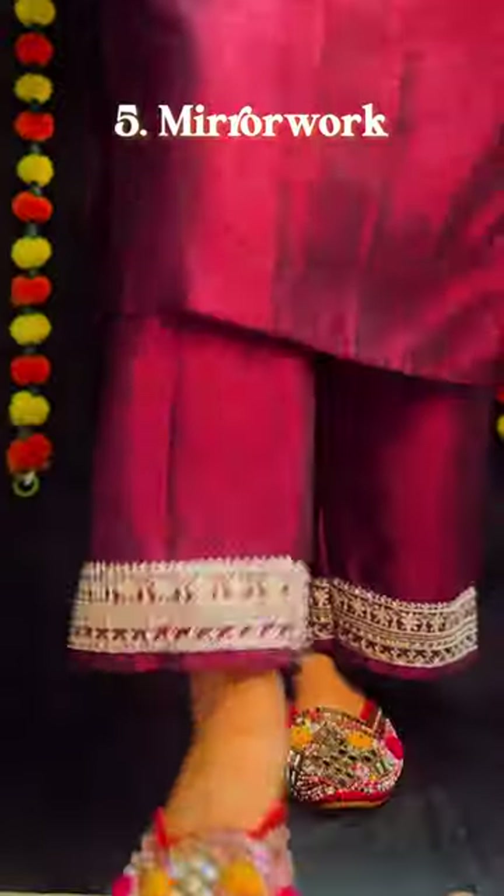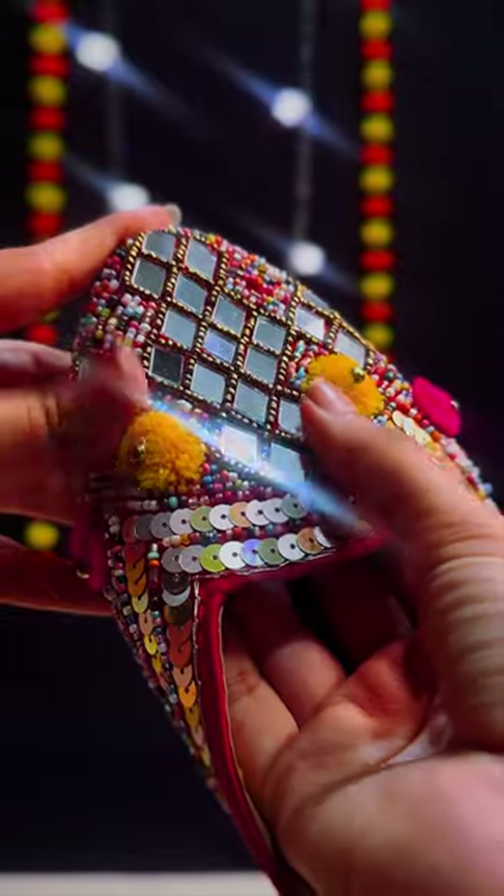Fifth is mirror work — definitely a beautiful one. Look at how reflective my mules are. They definitely are the show stealer, and the pop of colour has my heart.